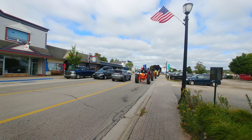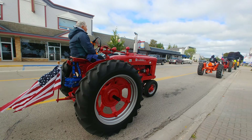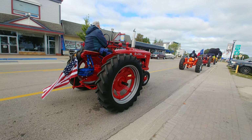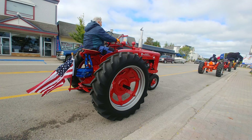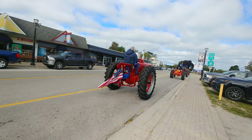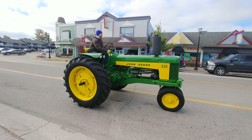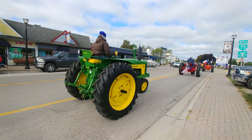We have John Deere green, and McCormick is red. Look at the tires — how much is a tire like this? Probably a thousand bucks, or something. Maybe three or four hundred bucks a tire. John Deere is green.